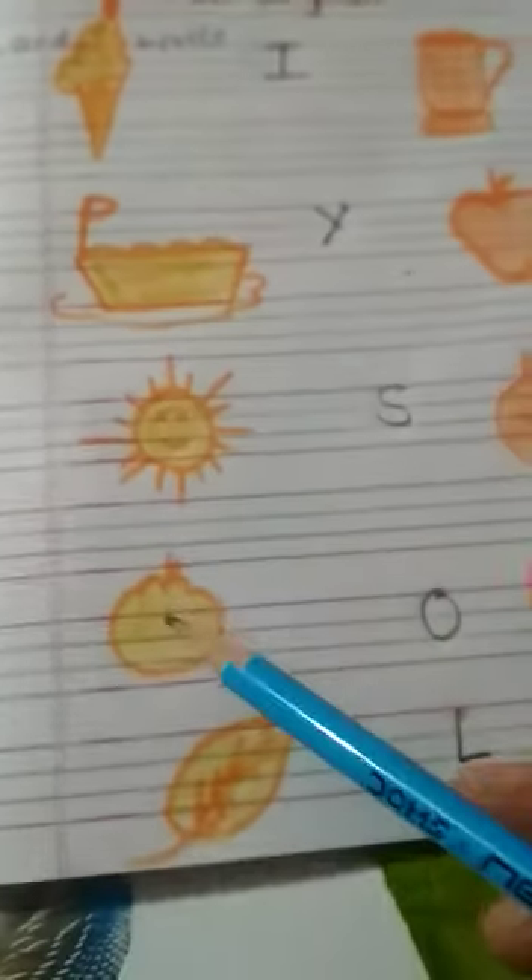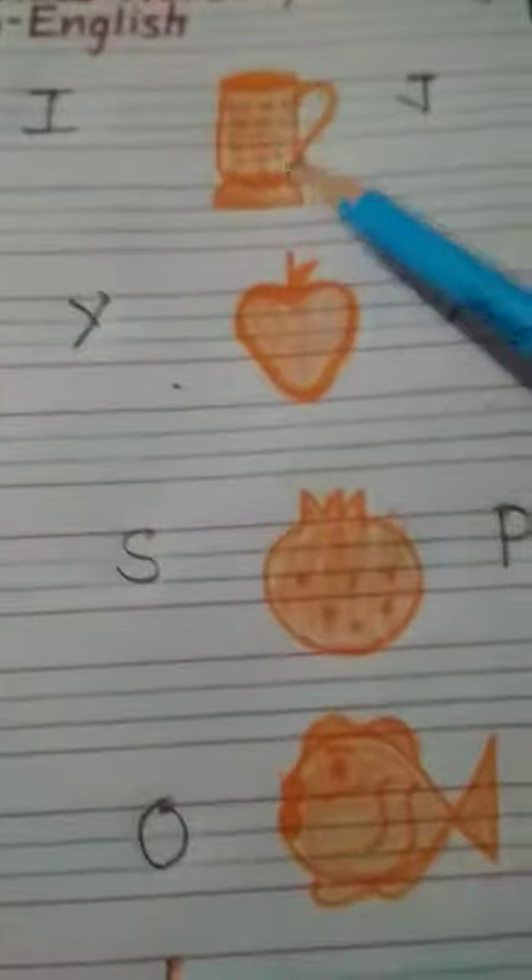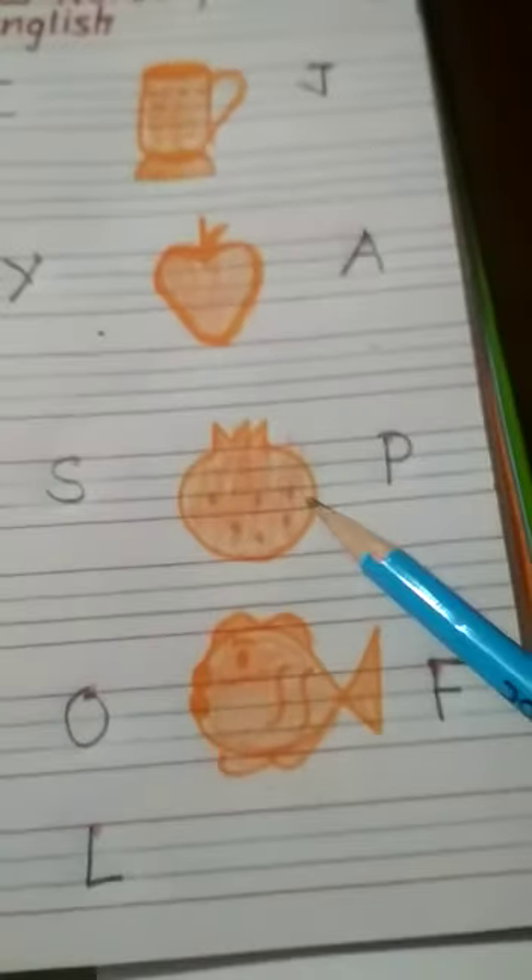So kids, I repeat again: ice cream, yach, sun, orange, leaf, jug, apple, pomegranate, fish.